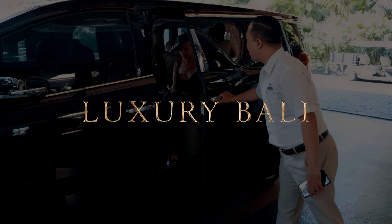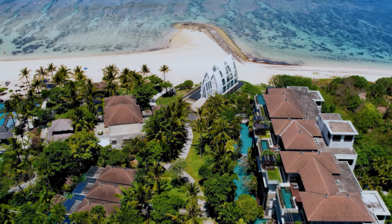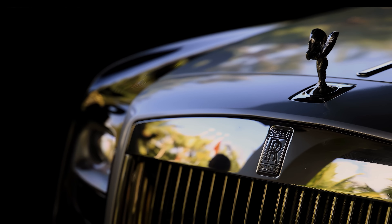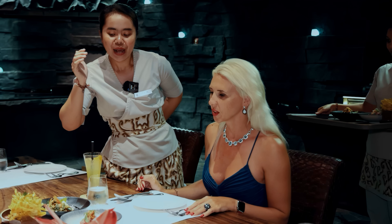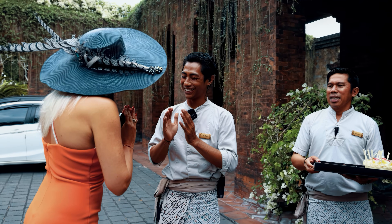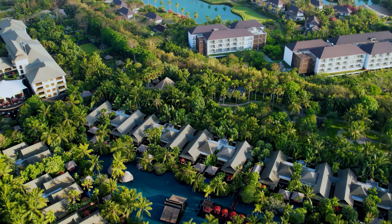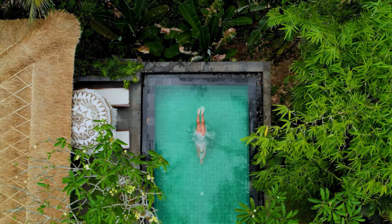Embark on a journey from the inside of Bali with a series of videos showcasing the best hotels, luxury cars, yachts, gourmet cuisine and totally personalized service. Prepare to be amazed! I promise, your perception of this tropical paradise will never be the same.